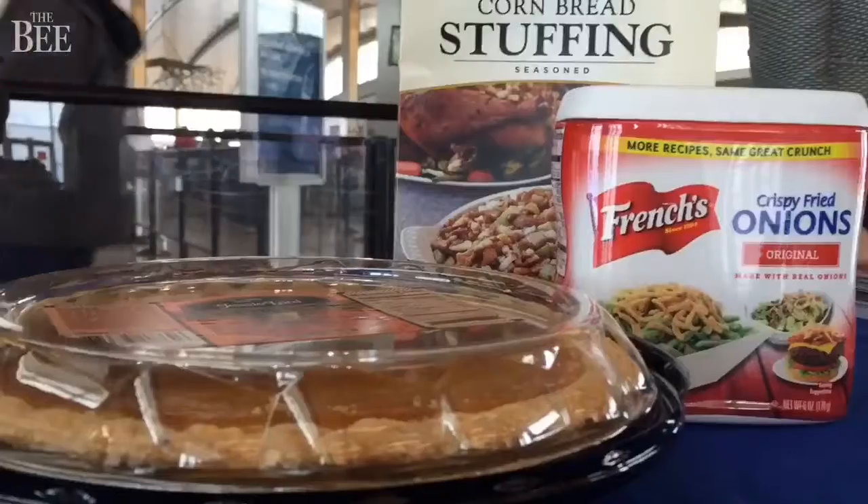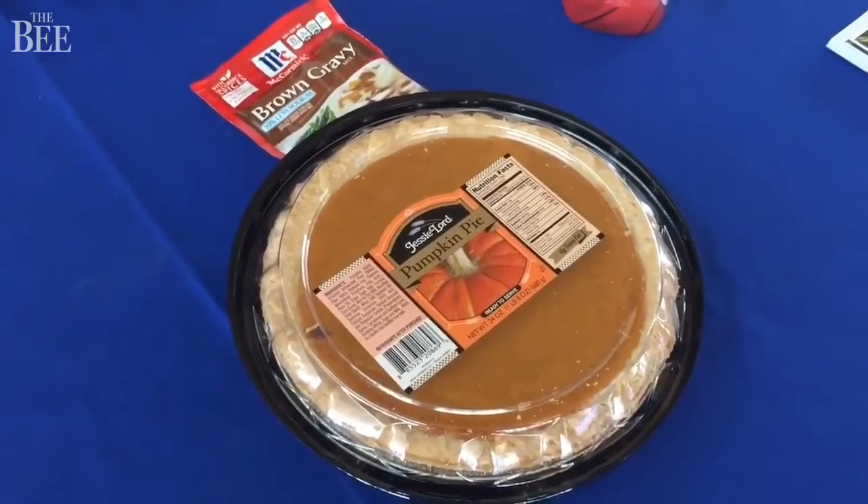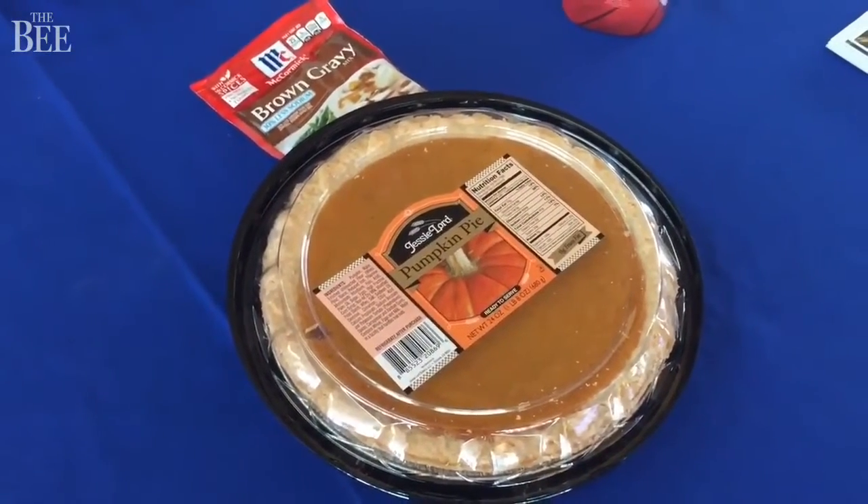One of the big things we see this time of year is pies — pumpkin pies, cherry pies, apple pies, you name it. People are bringing their pies home, and those are allowed through the security checkpoint. They might get a little bit of additional scrutiny at the checkpoint for screening to make sure they're safe, but they will be allowed through.